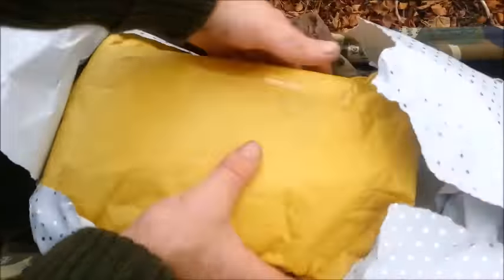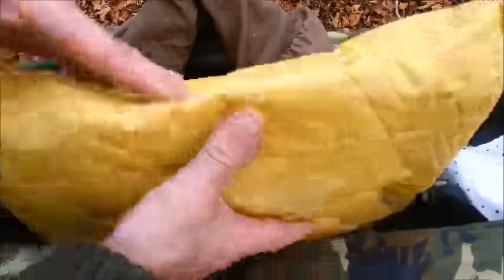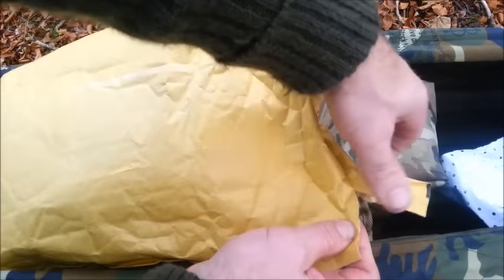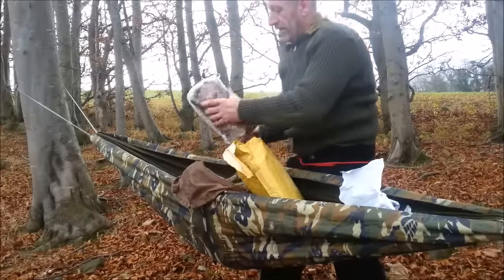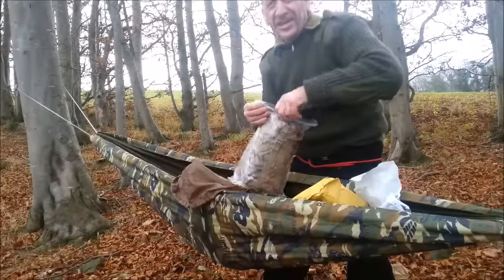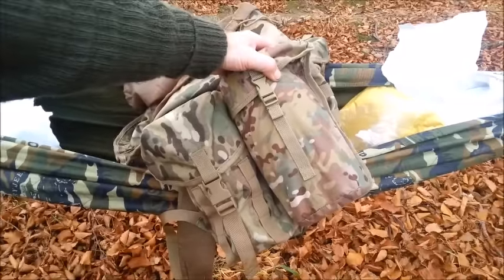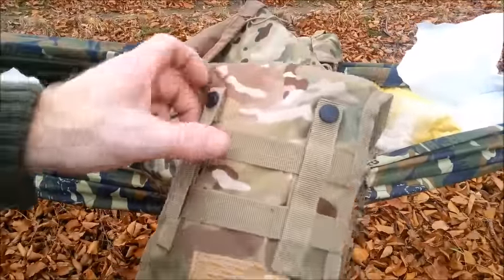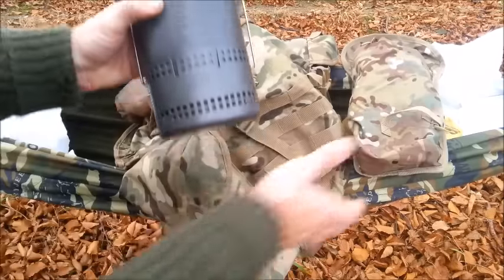Well, here we are. It comes in a brown envelope. Move the paper — rip this open here. Oh, lovely moly! Do you know, I've always wondered about the size of it. And there is the BCB Crusader Mark 2. It does have the MOLLE attachment. And there's the full set up.